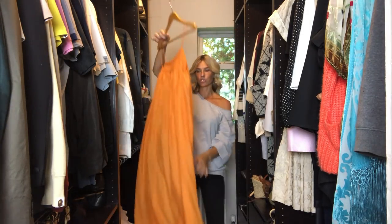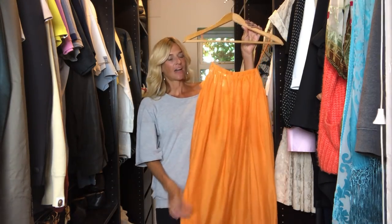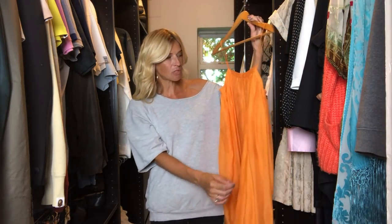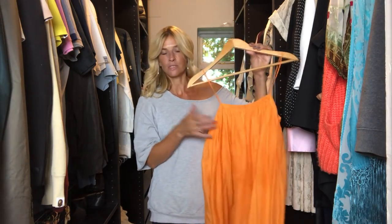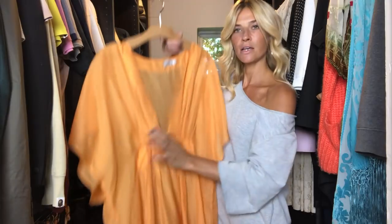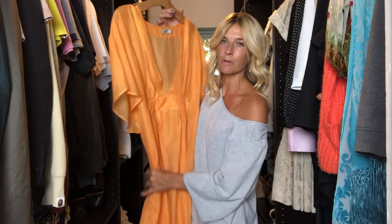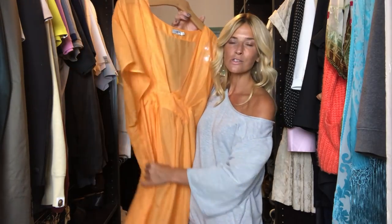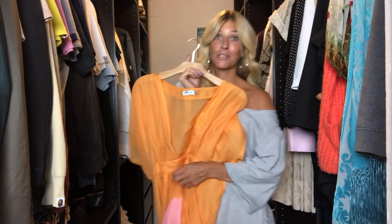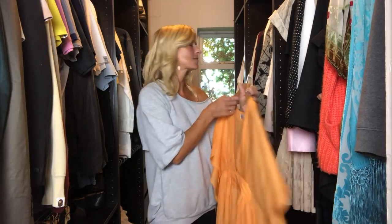Moving further into the wardrobe — a few dresses I've got recently. This one we shot in Ibiza and it's from a brand called Hesper Fox. I wore this loads under bikinis as a beach cover-up — the colour is beautiful, I love the length. I also got from them this caftan-type dress for the beach, which I wore so much as a cover-up. Do have a look at her Instagram page — she's got a really nice selection and some exciting things coming for next spring/summer.